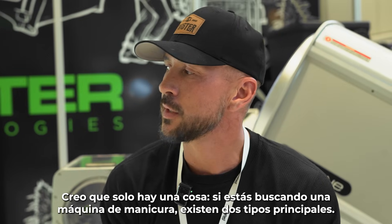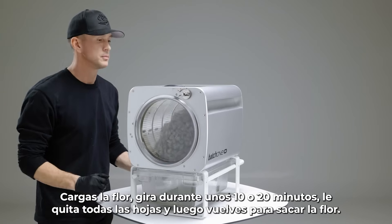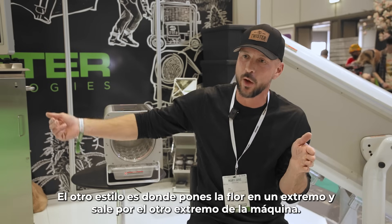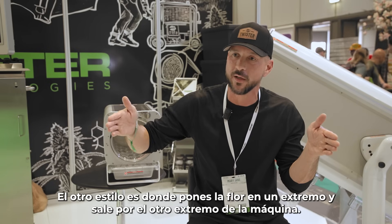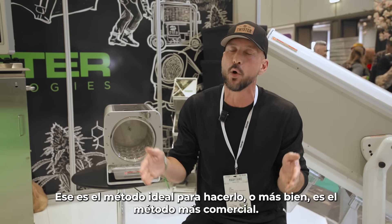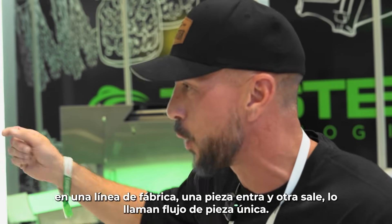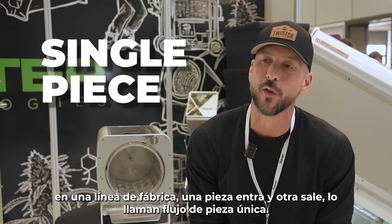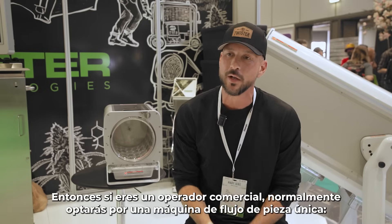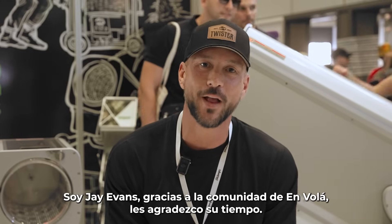If you're looking at a trimming machine, there are two styles. There's a batch style — you load the flower in, it tumbles for 20 minutes, trims all the leaves off, and you come back and take the flower out. The other style is where you put flower in one end and it comes out the other end continuously — that's more of a commercial approach, like single piece flow on a factory line, the same way an automobile is made. If you're a commercial operator, you'll typically go with a single piece flow machine — one piece in, one piece out.